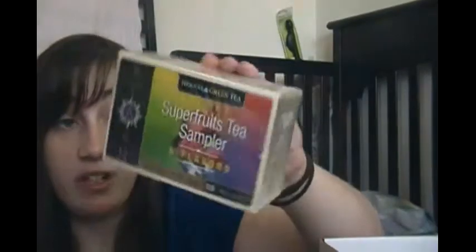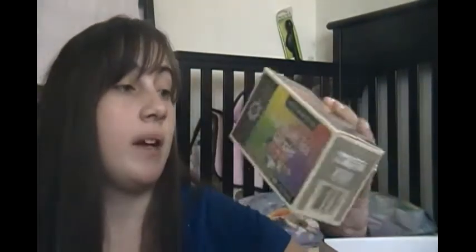The next thing on the card is Stash Tea Superfruits Tea Sampler — I got one of these before. It comes with six different flavors and there are 18 bags. I don't drink tea every day or even really like tea, but 18 tea bags will last me a long time so to me this is basically full size. It comes with Kai Berry Herbal, Blueberry Superfruit, Yum Berry, Blackcurrant Goji Berry Green, Mangosteen Green, and Pomegranate Raspberry Green.